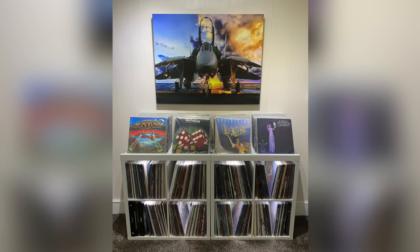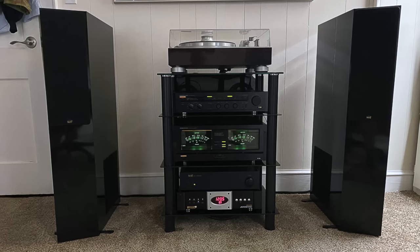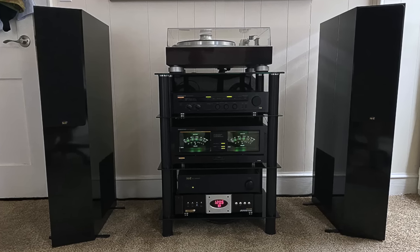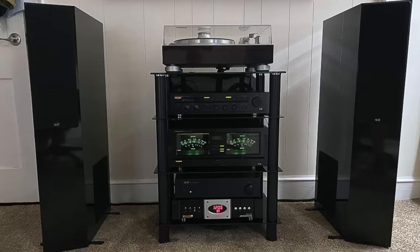He also has another setup in the house, which includes a JVC QLY55F turntable with a Denon moving coil cartridge and NHT 2.9 speakers. That is a beautiful, beautiful looking turntable.